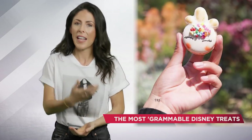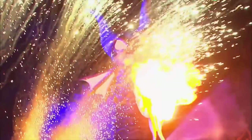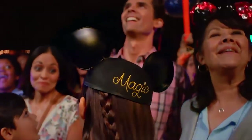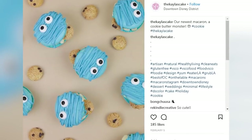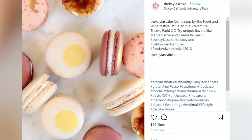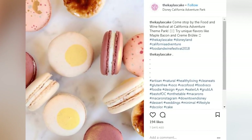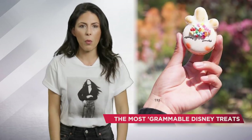Obviously you need to be in the parks to try any of these desserts, but we've got a loophole — a Disney life hack! If you don't feel like dropping the cash for park admission, Kayla's Cake is a cute little macaroon cart you can find along the shops in Downtown Disney, which is in Anaheim, right outside of Disneyland. From unicorn macaroons to cookie monster macaroons and even macaroons that look like little eggs — these treats are mouth-watering.